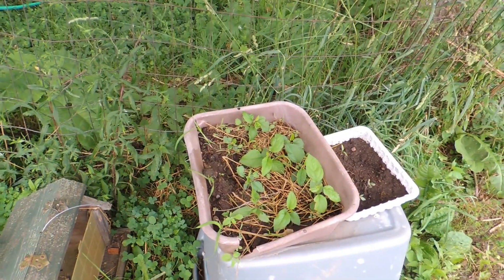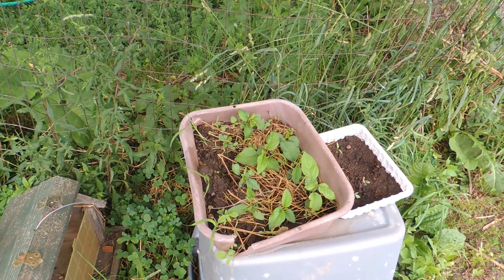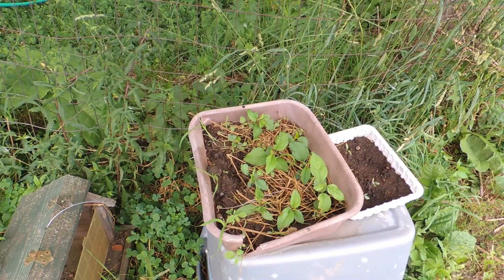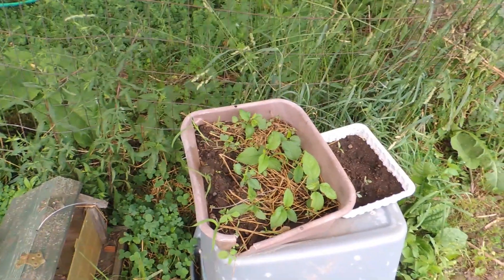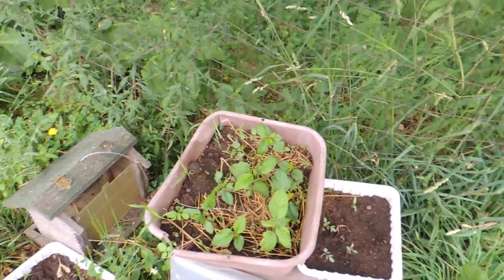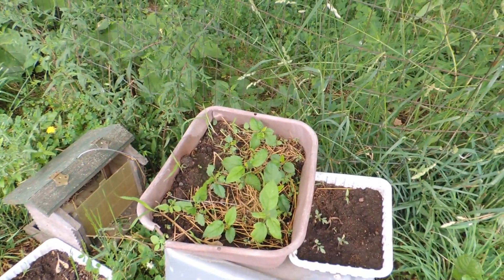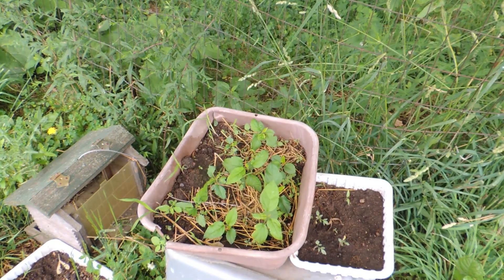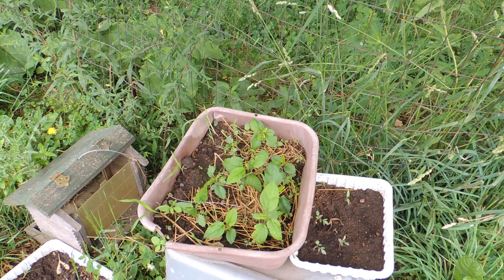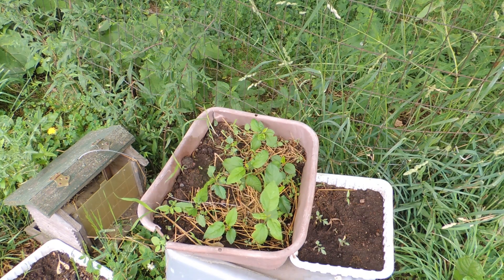Those are one, two, three, four, five, six, seven, eight, nine apple trees I planted from seeds from our apples last year — Wolf River apples. I'm going to move them now into another bed, separate them out, and then let them grow for a year. And then graft on apple scions of a few of the different old varieties we have.